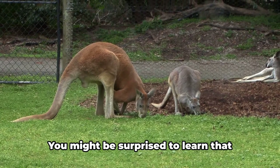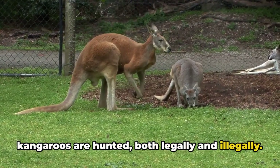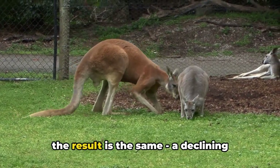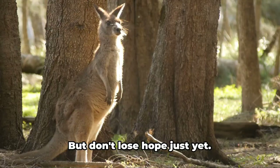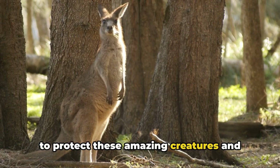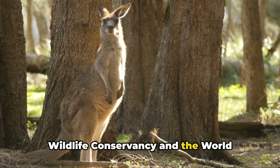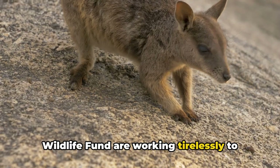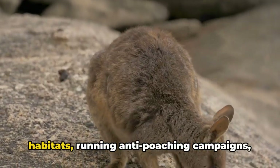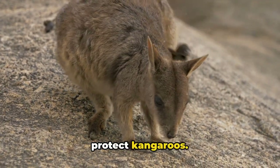And then there's hunting. Kangaroos are hunted both legally and illegally — whether it's for their meat, their fur, or simply because they're seen as pests — resulting in a declining kangaroo population. But don't lose hope just yet. There are conservation efforts underway to protect these amazing creatures. Organizations like the Australian Wildlife Conservancy and the World Wildlife Fund are working tirelessly to conserve kangaroo populations, buying up land to create safe habitats, running anti-poaching campaigns, and advocating for stronger laws to protect kangaroos.